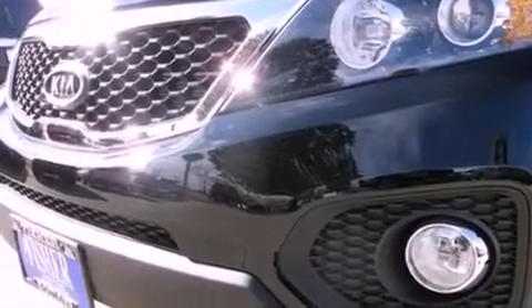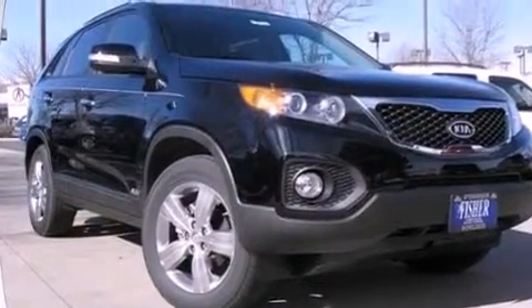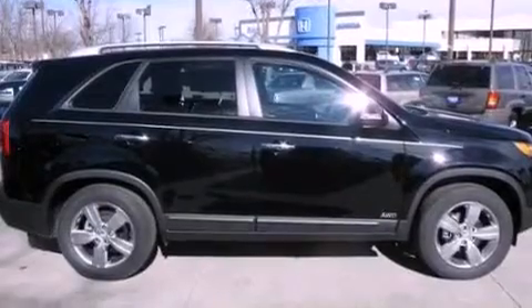An illuminated driver's side vanity mirror, a security system, stability control, air conditioning, and the leather seats provide great support and create an overall luxurious feel.